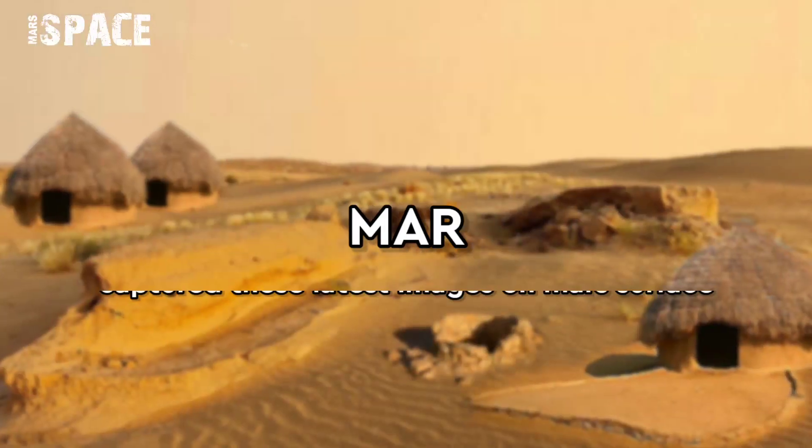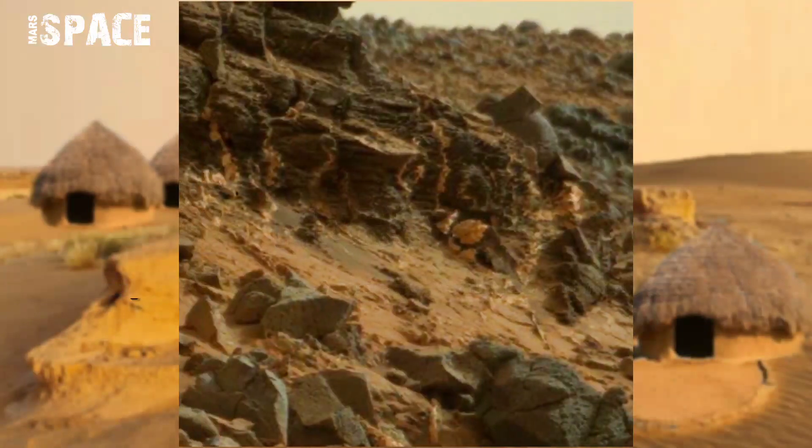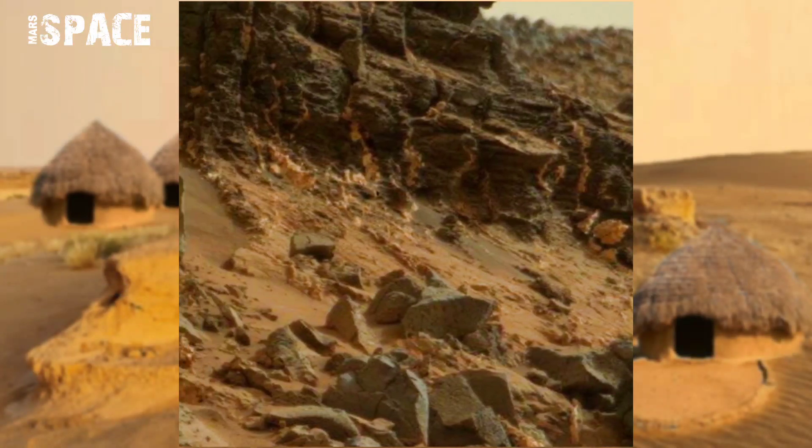Hi my dear friends, welcome back to our YouTube channel Mars Space. If you are new, hit the bell, give a thumbs up, please watch the full video, and subscribe to my channel.